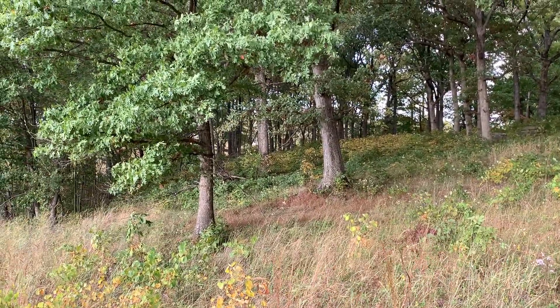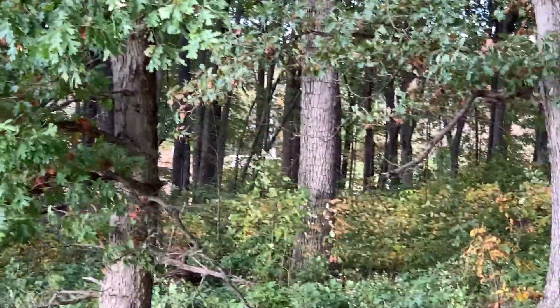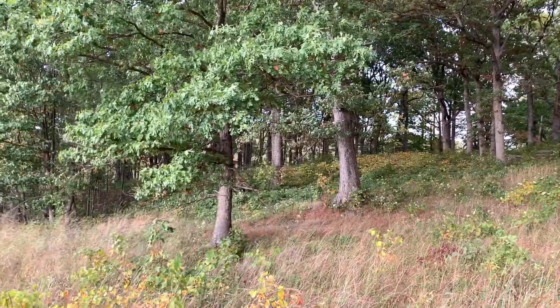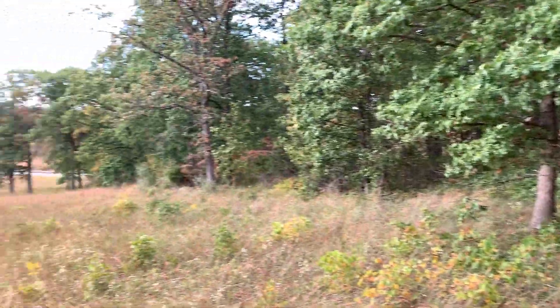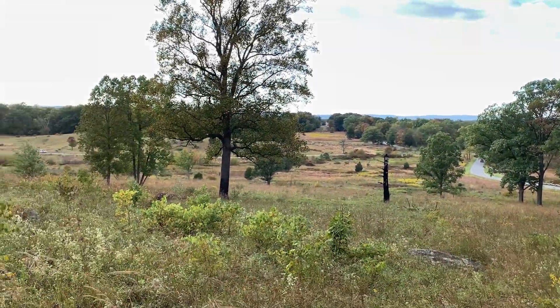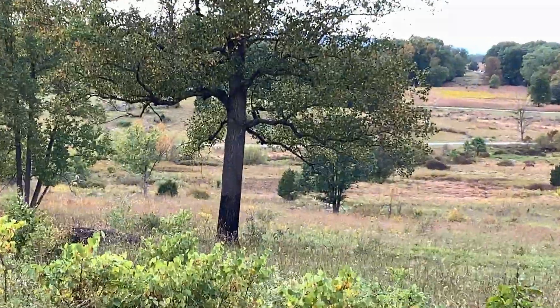Through the trees here you can see that's the Sedgwick monument. The Sixth Corps was not particularly heavily engaged. A couple of units saw some action because they helped the Pennsylvania Reserves stop the Confederate breakthrough from the wheat field, which is just down here. And again, this is where I was yesterday.